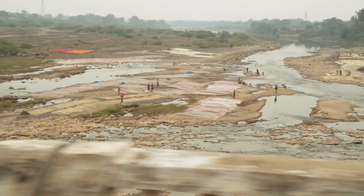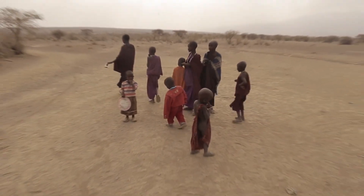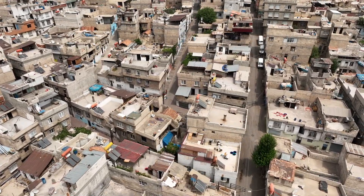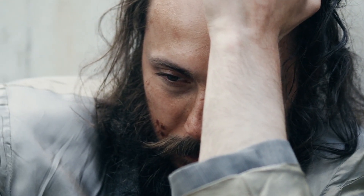Our world is facing a crisis. Droughts are intensifying, food shortages are rampant, famine and hunger are not just words — they are harsh realities for millions of people.